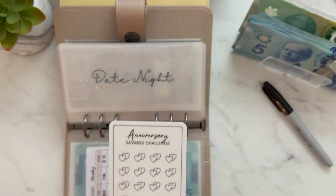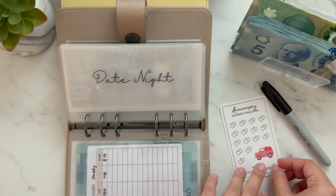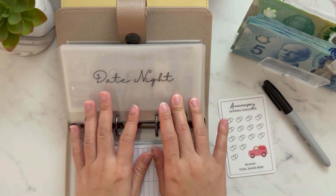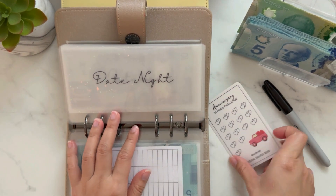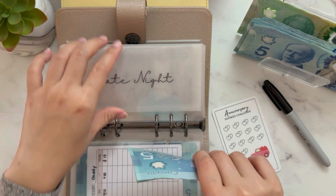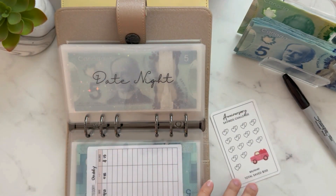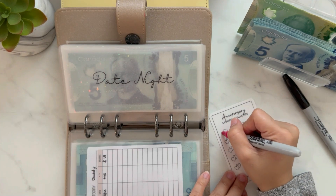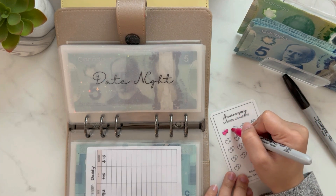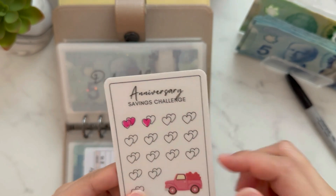Date night — this tracker is again from my friend Virgess. She has wonderful trackers and envelopes; you should check her Etsy shop, I'll link it below. For date night, the first goal is our anniversary in March, and my goal is to have $150 saved up. I'm giving it $15 today. This tracker is $10 per pair of hearts, so I colored three hearts — that means $15.